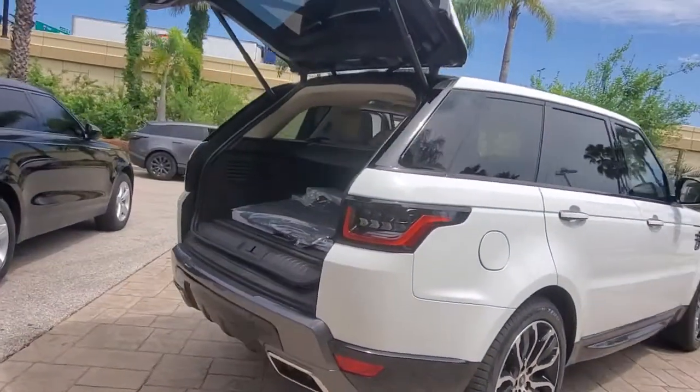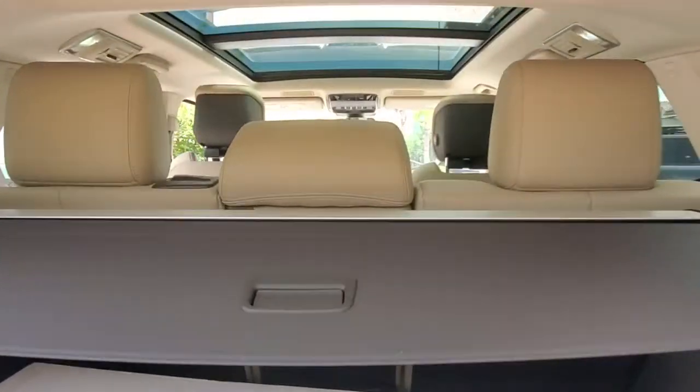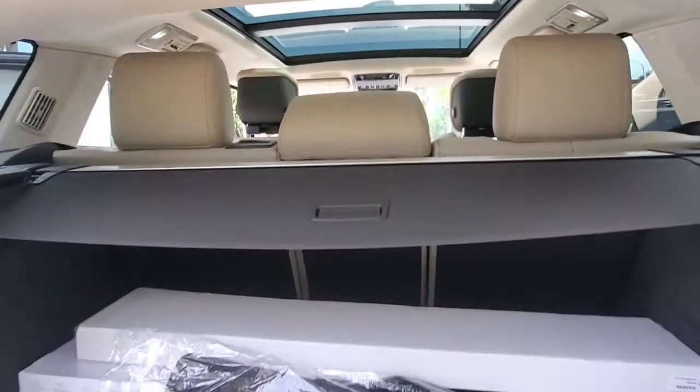The following are some of this vehicle's highlighted options: Panoramic Roof, Keyless Entry, Navigation System, Sun Moon Roof, 4-Wheel Drive.